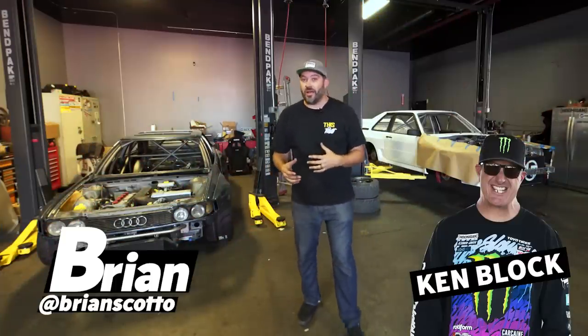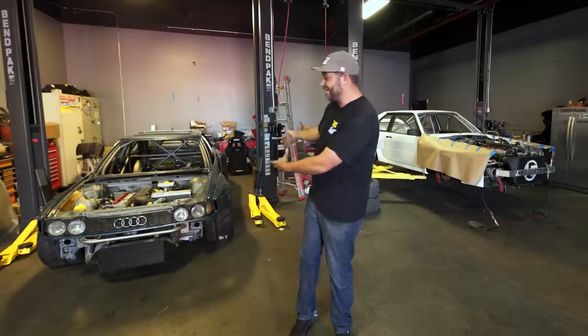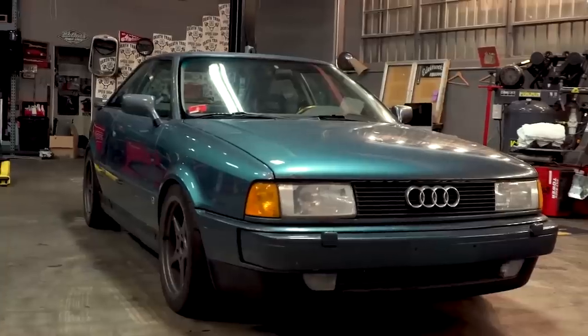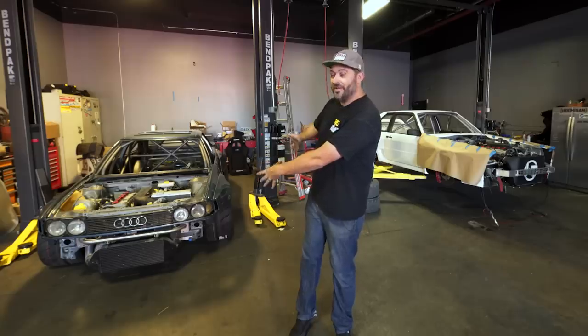All right, welcome to Ring Leaders, a series where Ken Block and I build our dream Audis. This is a car that I should have done because I started working on it 17 years ago. It's my 1990 Coupe Quattro and it's on its way to being a hill climb monster.